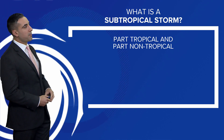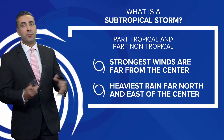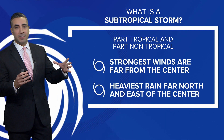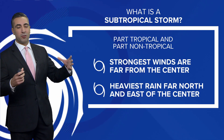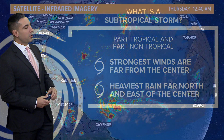So what exactly is a subtropical storm? It's part tropical and part non-tropical. The major differences: the wind field is more spread out, it usually has a clear center that is cloudless, and the heaviest rain is usually on the far north and east of the center. With a tropical system, rain is completely surrounding the closed-off low — a little bit different with a subtropical storm.